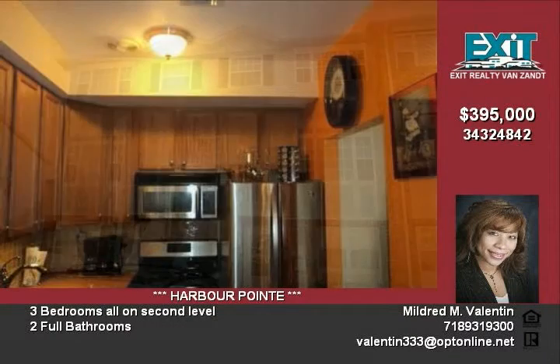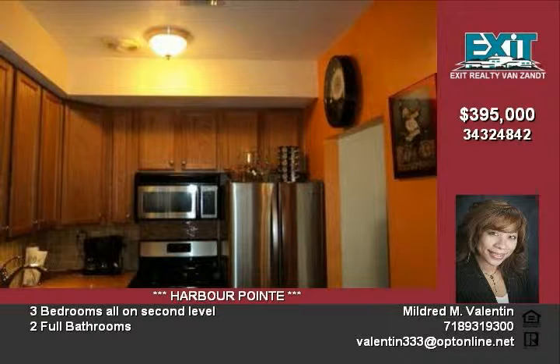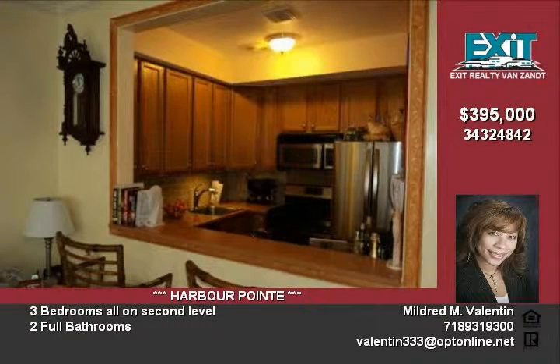The paved backyard includes patio furniture and a grill. The dining area has crown moldings, and the eat-in kitchen features stainless steel appliances with a beautifully tiled glass backsplash.